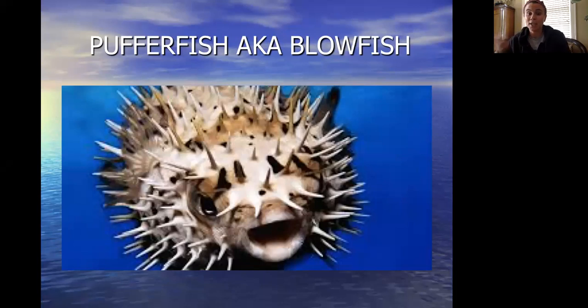Blowfish use their stomachs to suck in air and water to avoid being eaten by their predators. They become an inedible ball of air so that nobody can eat them.